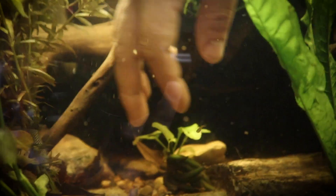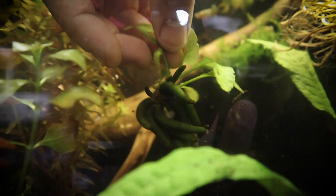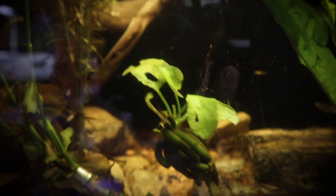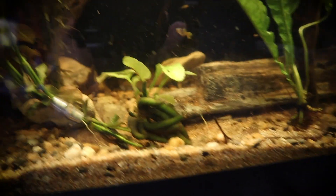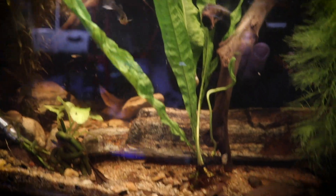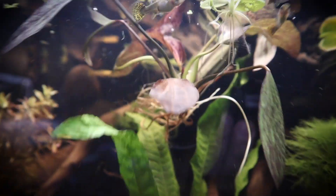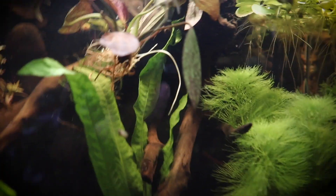We have rotala rotundifolia — you can take the trimmings and they'll continue to grow into a new plant. This right here is called a banana plant — it looks like a grouping of bananas. It'll grow leaves and eventually float to the top, becoming a floating plant you just let sit. And of course our java fern — look at how pretty and green that is. Up here we have a red flame sword, which turns a really great red color under the right light.